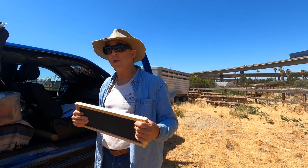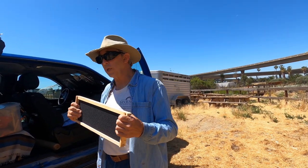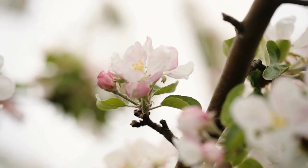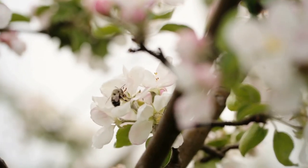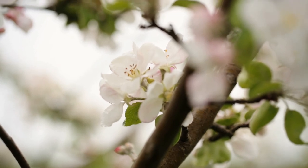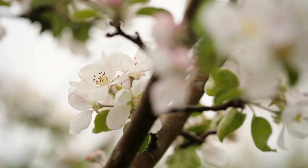We're going to be dealing with European honey bees, not native to the United States. They were brought over to this country many, many years ago, and brought into the Santa Clara Valley to help pollinate our fruit trees.